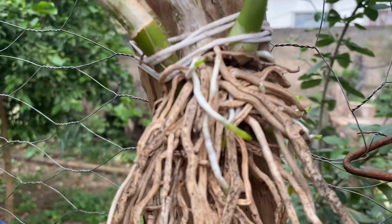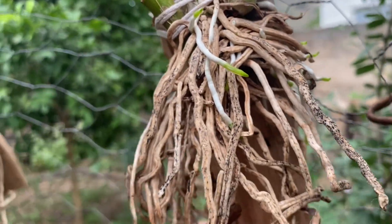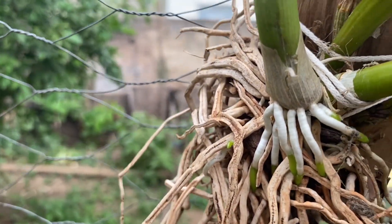Eu achei muito interessante: não queimou as raízes. Inclusive, as raízes até se desenvolveram mais. Olha que lindo o enraizamento.